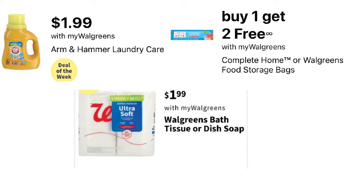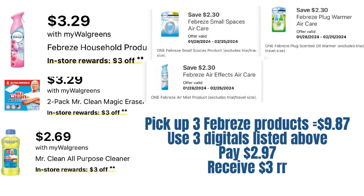So we have three really good deals next week with no coupons needed. Then we have our Febreze household products priced at $3.29, Mr. Clean priced at $3.29, and Mr. Clean all-purpose cleaner priced at $2.69. When you buy three select items, you get a $3 registry reward. Since we have coupons for the Febreze, that'll be the best deal.